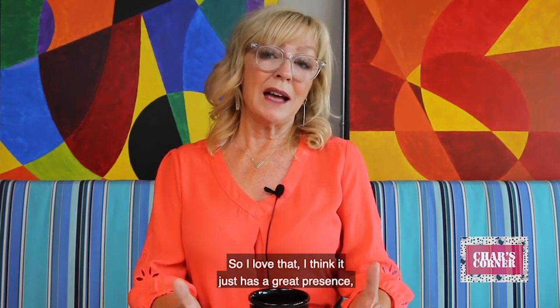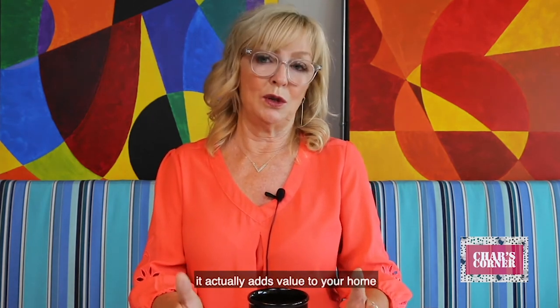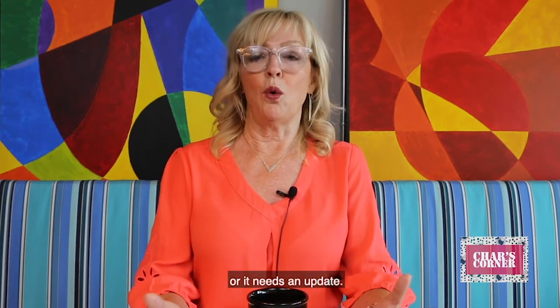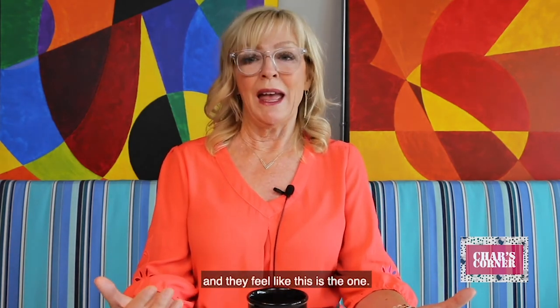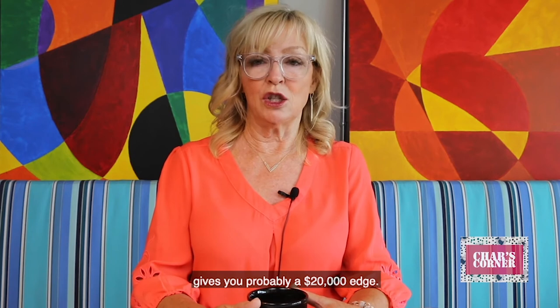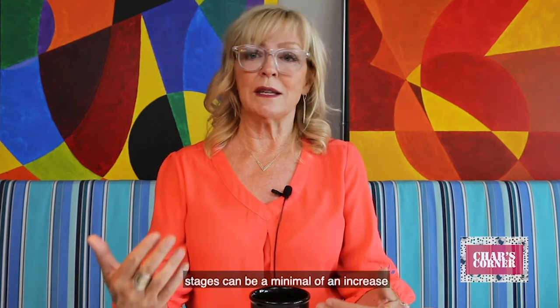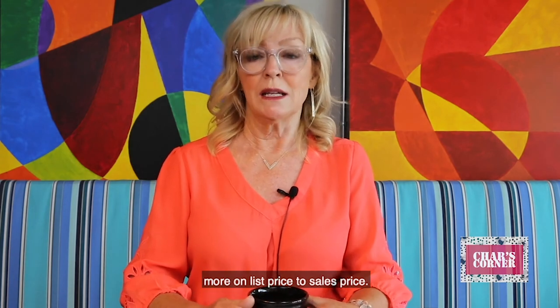I love that — it has a great presence, it looks great online, and believe it or not, it actually adds value to your home because buyers don't look at the flaws. They don't notice that it needs a remodel or an update. They actually look at how they feel when they walk into the home and they feel like this is the one. Staging gives you probably a $20,000 edge. As you change price ranges, staging can mean a minimum increase of $10,000 to $20,000, and if we get into higher price properties, it could easily give you another $20,000 to $30,000 more on list price to sales price.